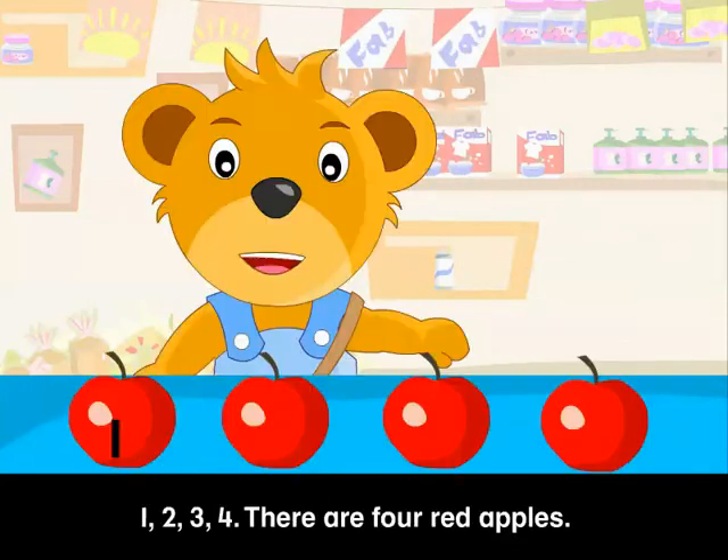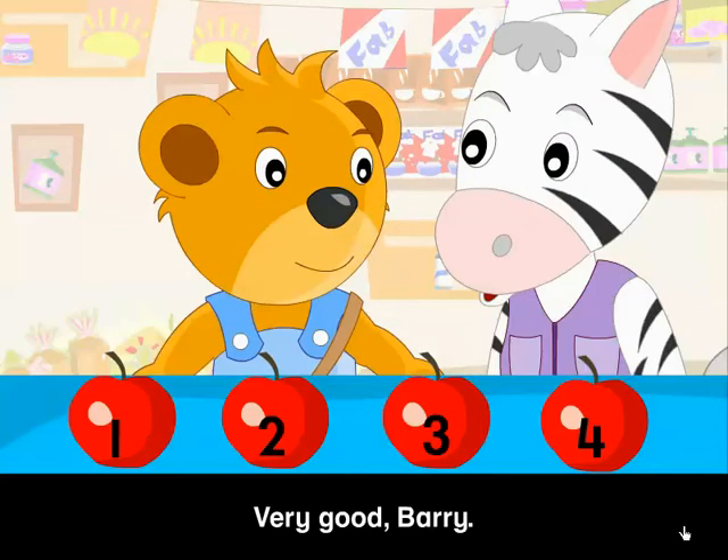I'll be right back. 1, 2, 3, 4. There are 4 red apples. Very good, Barry.